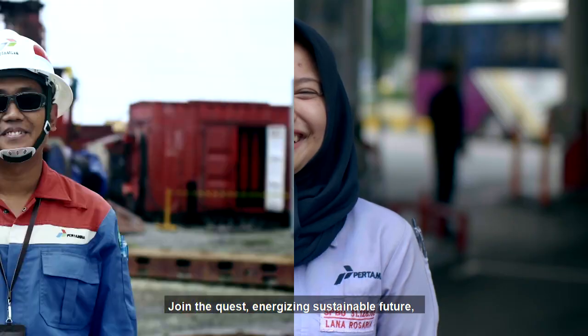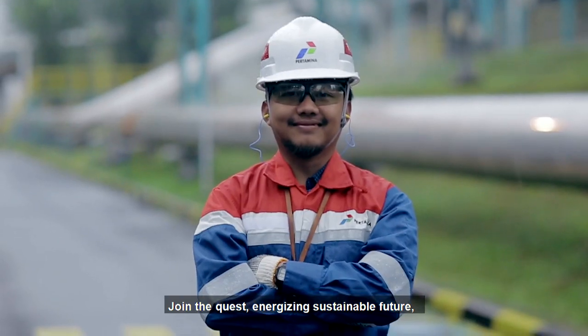Join the quest: energizing a sustainable future, energizing you.